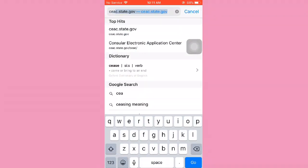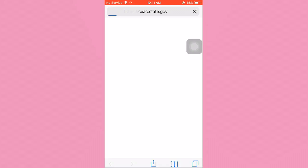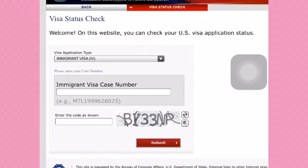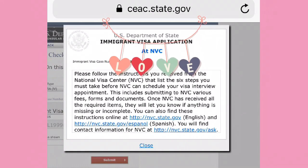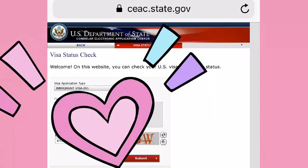I want to show you how to check your status at NVC, and this is the website: ceac.state.gov. You can click 'Check My Visa Application Status' at Immigrant. Then you can type your Immigrant Visa Case Number, enter the code, and submit. Here is your status, and in two weeks' time it will become 'In Transit,' and it will change to 'Case Ready.' Then you can schedule your interview.